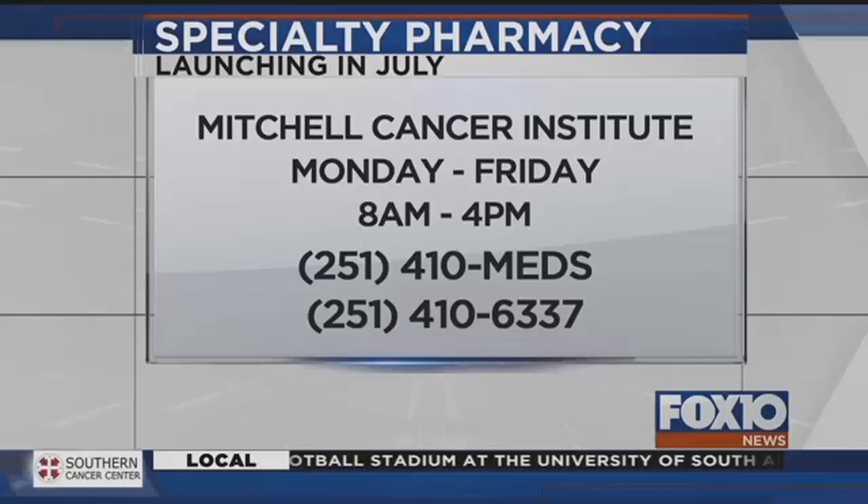We're so excited to be a part of Mitchell. I have a great team — we have over ten years of experience dealing with specialty medications, and we're so excited just to help fill this gap that Mitchell's patients may have been facing before now.